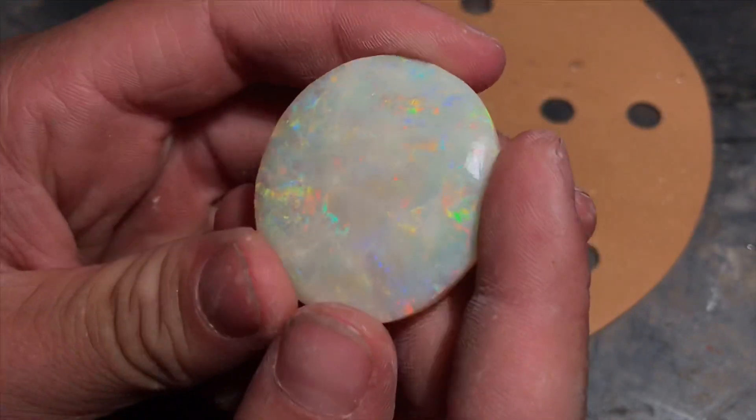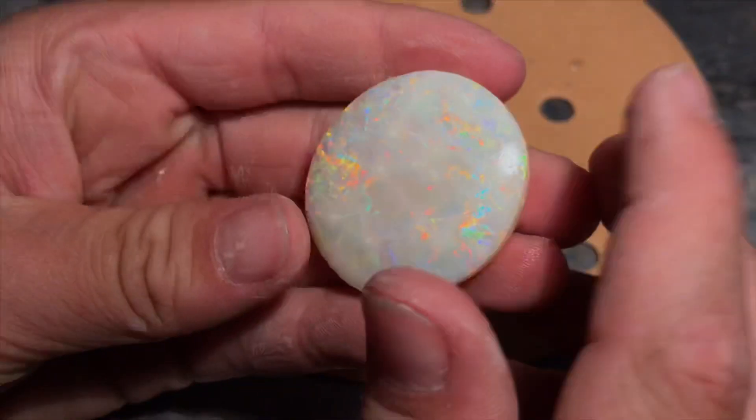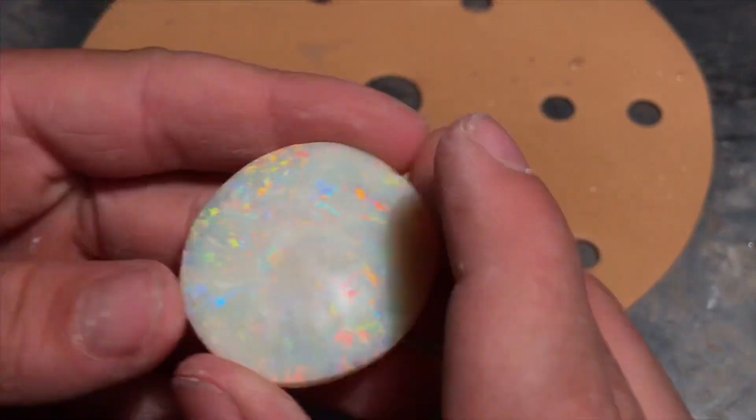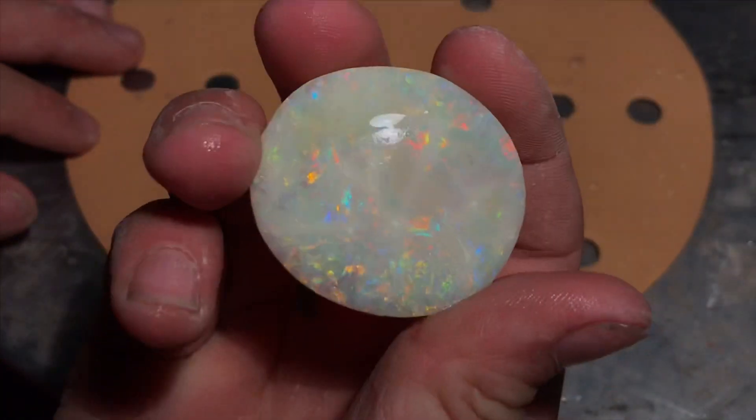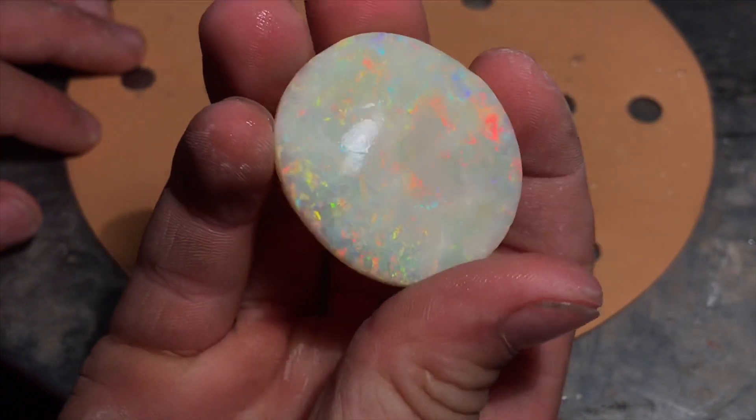And now I'm not cutting it up, but cleaning it up and polishing it. This has a lot of sentimental value, so I don't think I'll ever sell it — but it is one great gem.